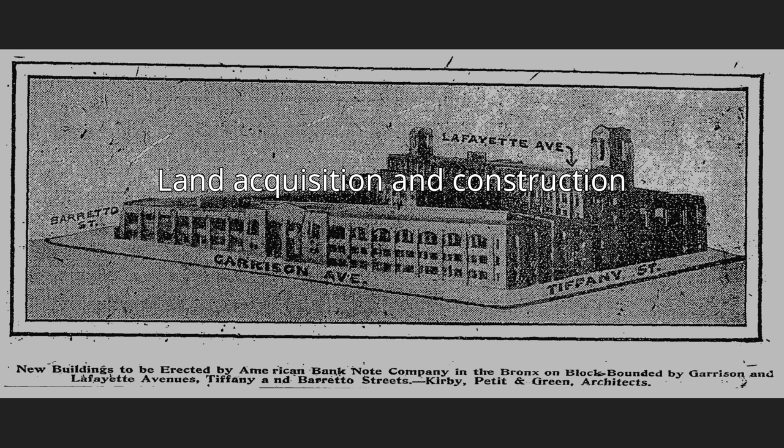The American Bank Note Company had their original printing plants in Manhattan, including at 78-86 Trinity Place on 6th Avenue and at several other locations. Seeking to consolidate the printing operations of its several Manhattan locations, the company spent three years searching for a new location. In 1908, they purchased the Barrito Street block from George Johnson. The sale closed on November 20, 1908, and the next day the New York Times reported on the sale on its front page.